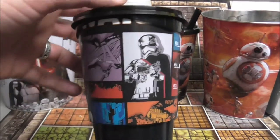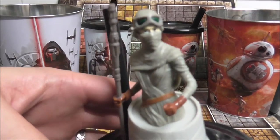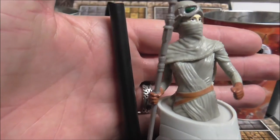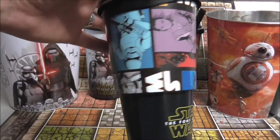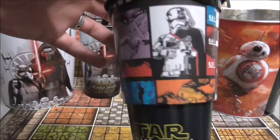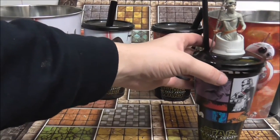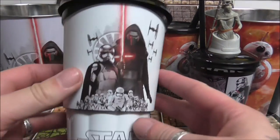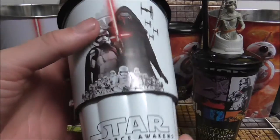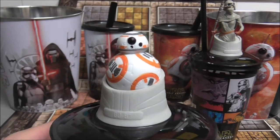And then we get these children's promotional cups which come with a topper. This one is Rey — like comic book cells in it. The second cup has the same graphic style, and this time it's got BB-8.